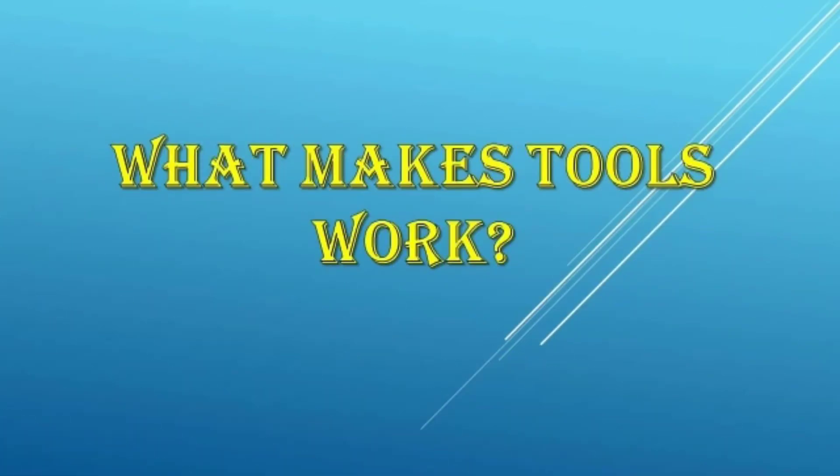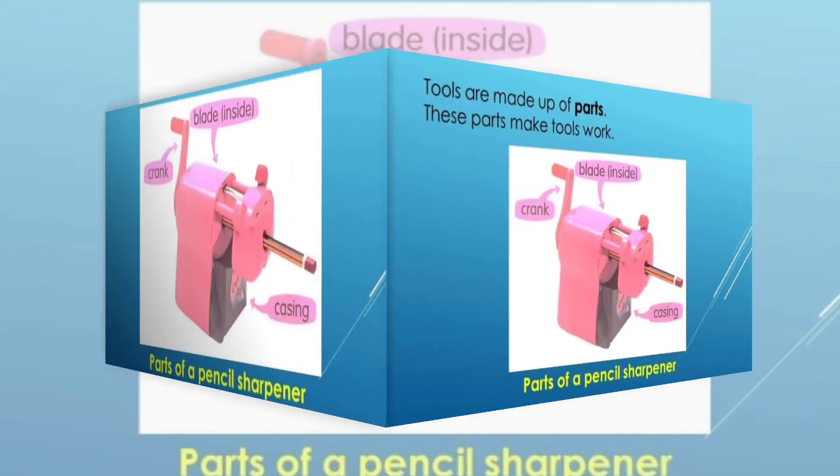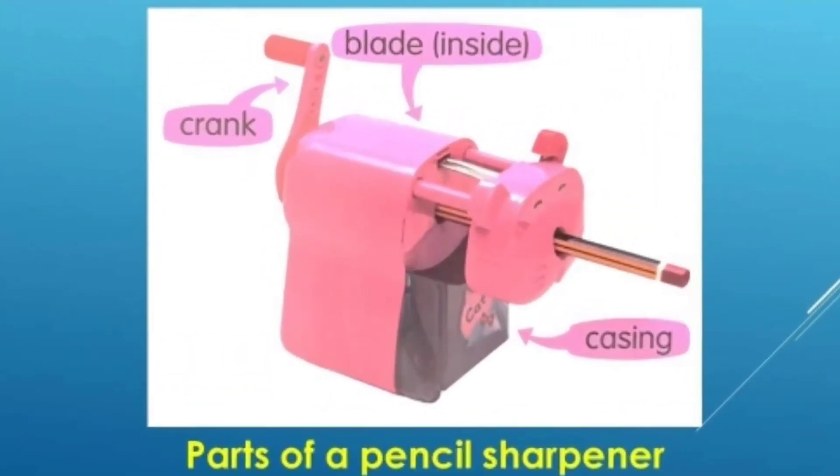What makes tools work? Tools are made up of parts. These parts make tools work. These are the parts of a pencil sharpener. This is called the crank. This part inside is the blade. And this is the casing.